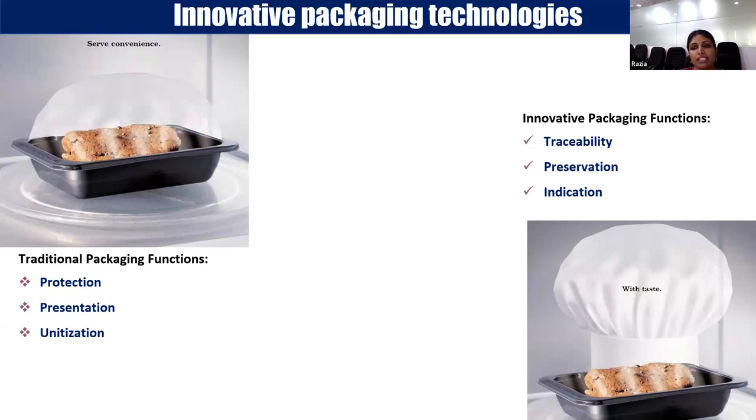Now, innovative packaging functions are a little different. In addition to protection, preservation and traceability are also packaging functions. In modern food packaging and distribution systems, the packaging should not only physically protect the product — it should preserve the food, enable traceability, and provide indication. Indication means the packaging should indicate the quality or condition of the product inside.